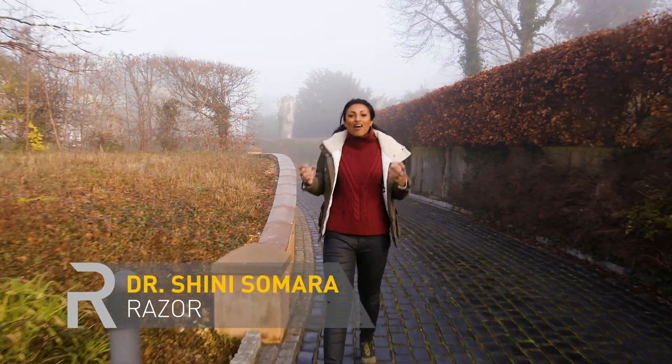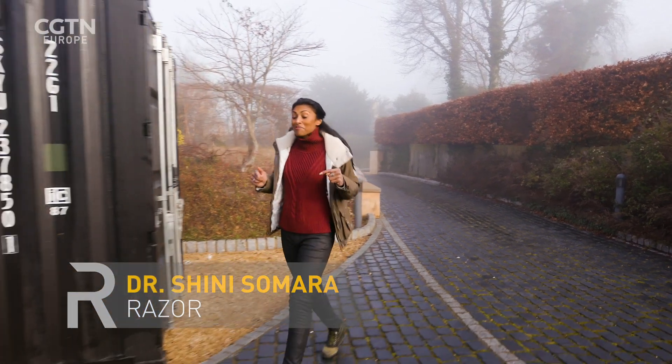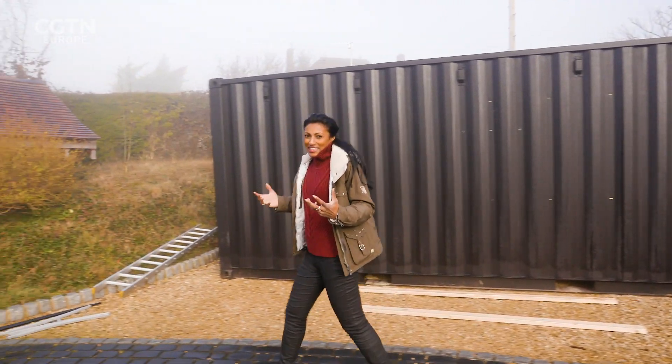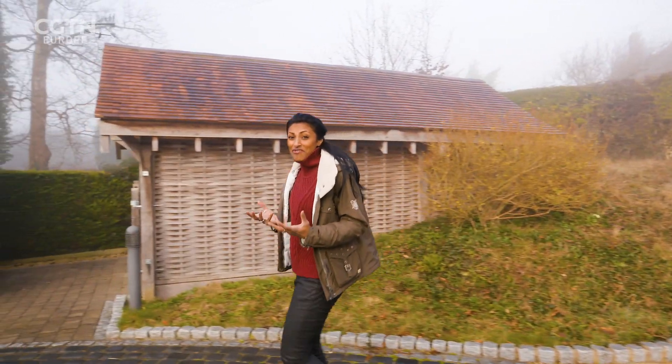The idea of being able to fly by ourselves seems something of a fantasy. But today I'm going to meet a man that has managed to do that — fly by himself. He straps a thousand horsepower to his back and reaches speeds of 85 miles per hour.